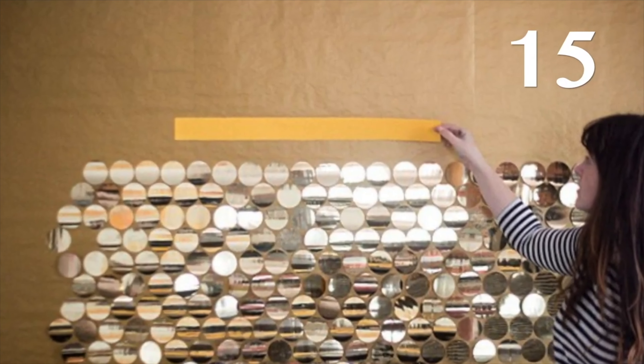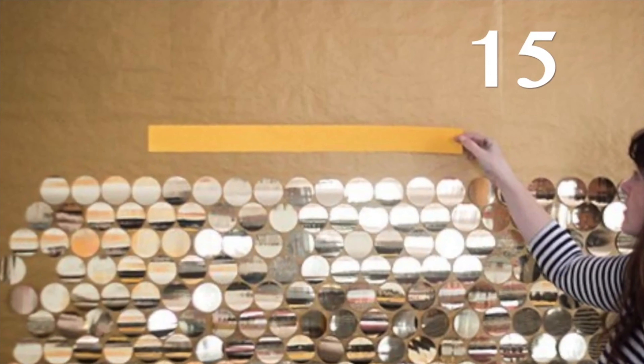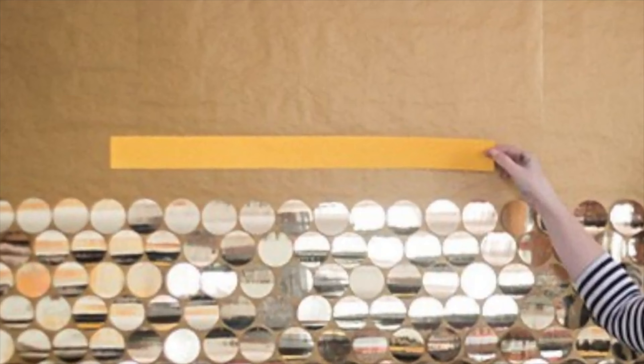We're not done yet, but I wanted to take a moment to thank you for watching. If you got value out of this video, let me know by hitting the thumbs up button.